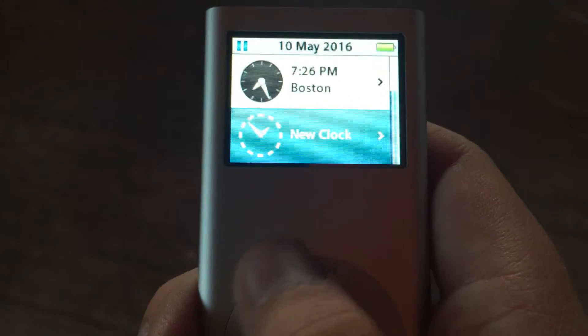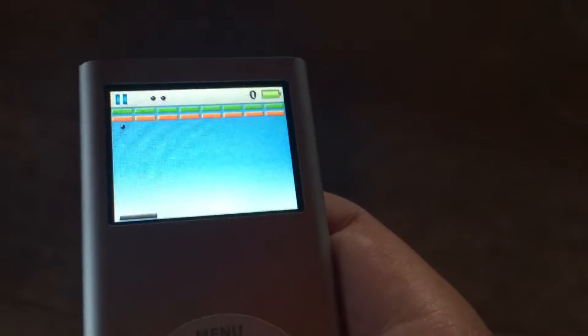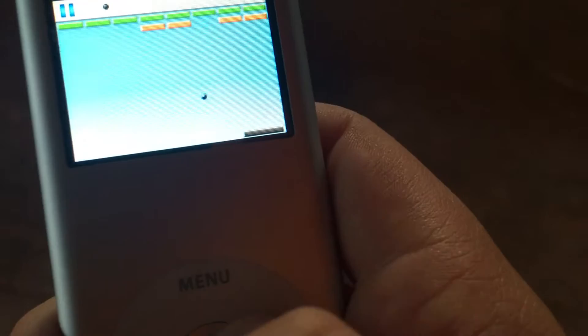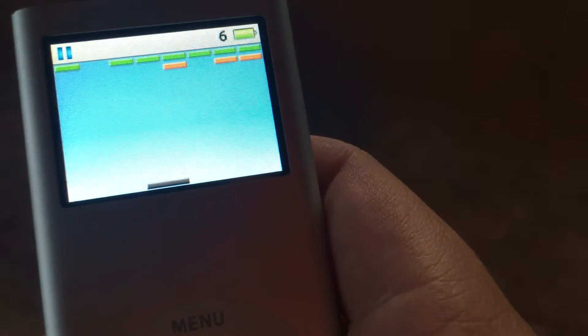Extras: you have the clock, and you've got games — you can play games.